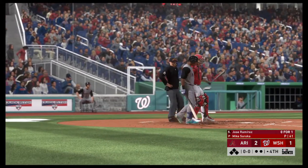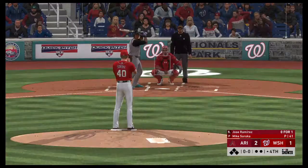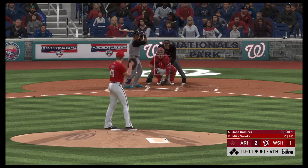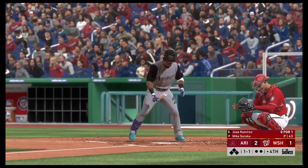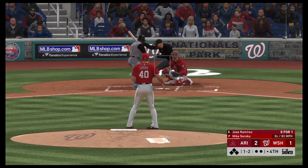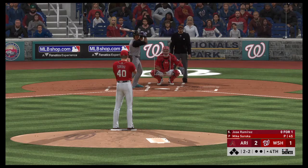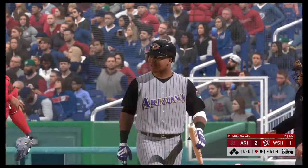Jose Ramirez will lead things off here in this one-run contest. Infield shifted well to the right. 0-1 the count. Down and away, ball one. Ramirez, a former member of the Cleveland Indians, signed as a free agent with this organization earlier in the season. Showing up during the season is not always easy — opening the doors to a big league clubhouse and trying to get to know your teammates; the best way to get to know them is to go out and produce. Swung on and missed, and this fourth inning will start the same way he ended the third — with a strikeout. There's one away.